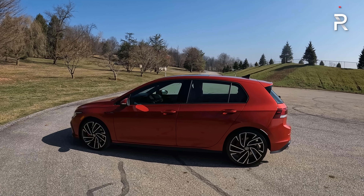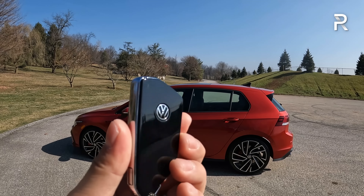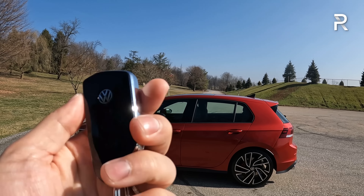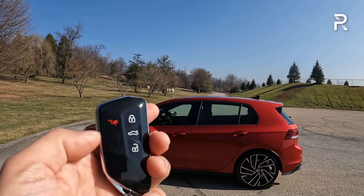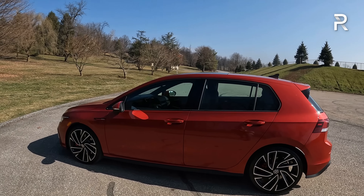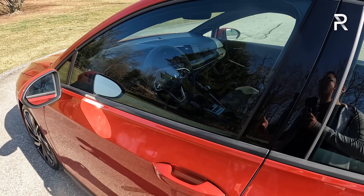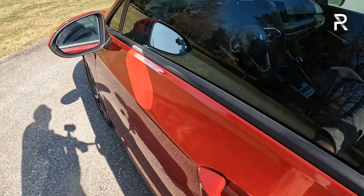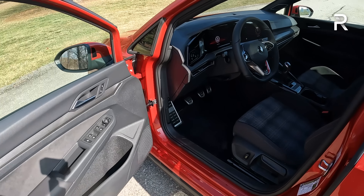Let's look at the interior of this 2023 Volkswagen GTI with the Autobahn package. The key fob is the newer style I've seen on other VW products like the ID.4 — it feels heavy, well-made, with piano black plastic and chrome. It has unlock, lock, trunk open, and a panic button, but no remote start. As I approach the vehicle, it has an automatic unlock function. There's an LED light behind the door handle on SE and up trims, though the mirrors do not power fold.